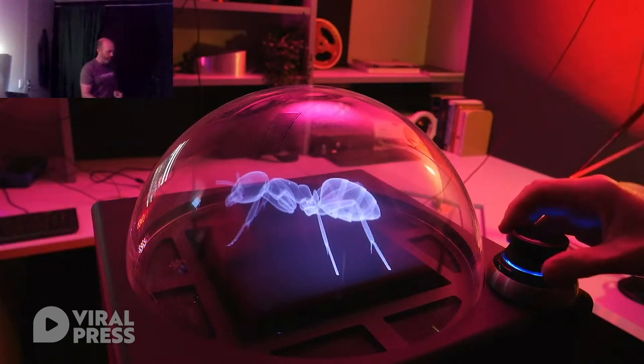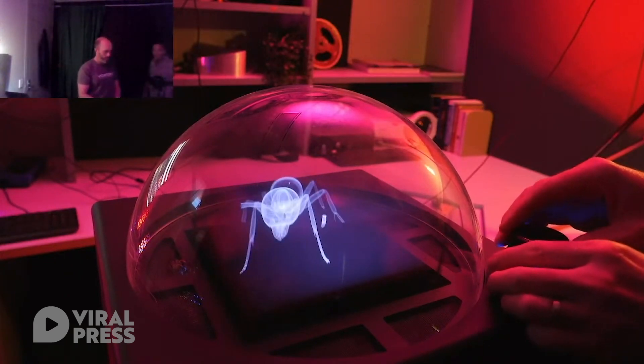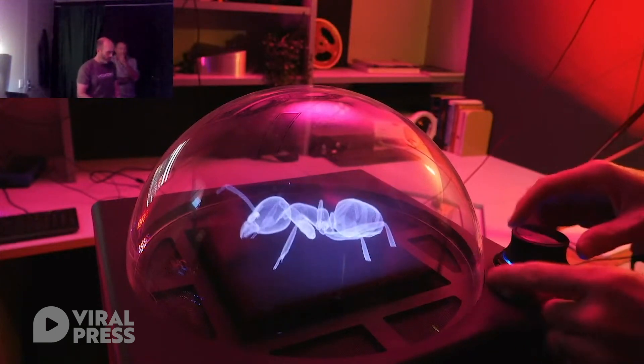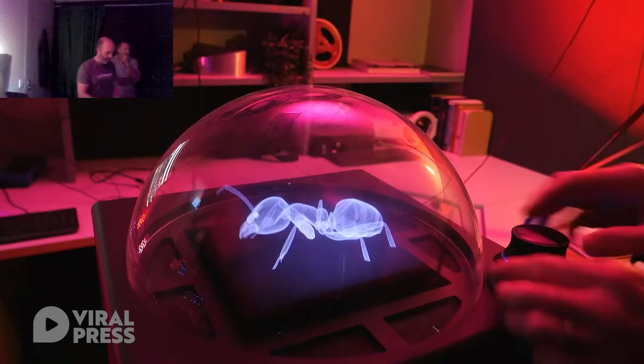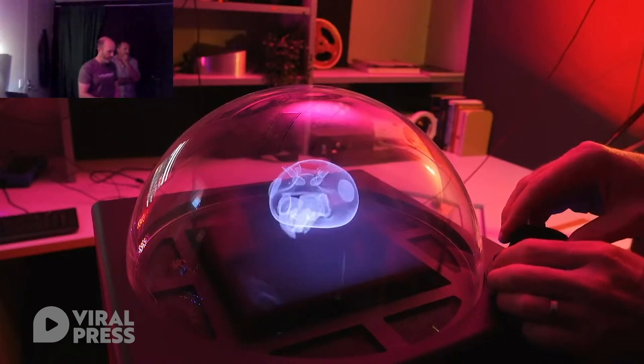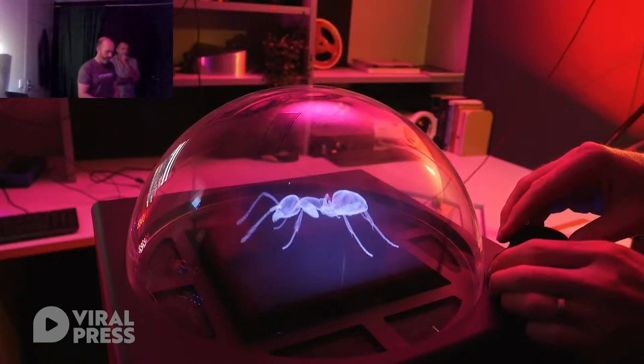If I turn the mouse you can see that the ant rotates counterclockwise, and if I go the other way it goes the other way. On the side of the mouse there are buttons — one zooms in on the ant and the other zooms out.